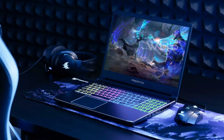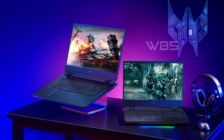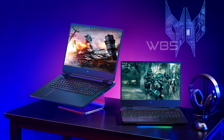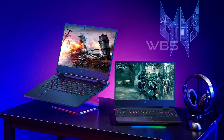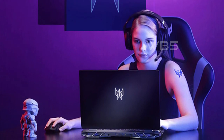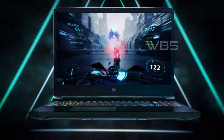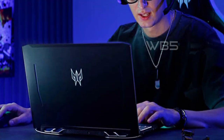The Acer Predator Helios 300 has a Full HD 1920x1080 IPS LED backlit display with an incredibly fast 144Hz refresh rate and 3ms overdrive response time, giving you the best visual experience possible. The laptop also features Intel Killer DoubleShot Pro with Ethernet E2600 and Wi-Fi 6 AX1650i, letting you use Wi-Fi and Ethernet at the same time and have total control over priority traffic to maximize speed, throughput, and control.